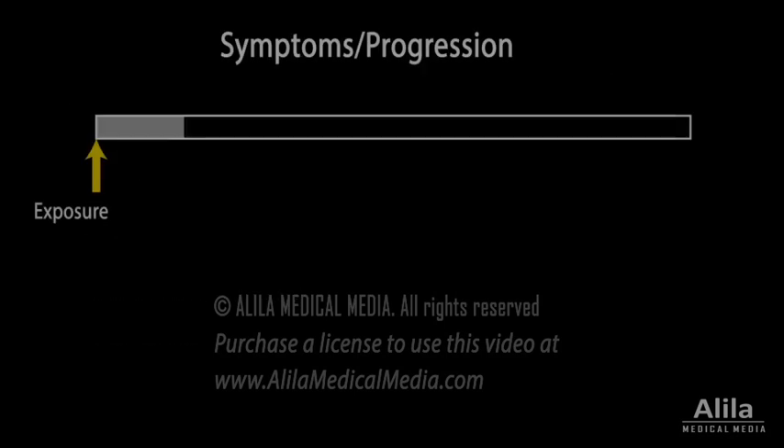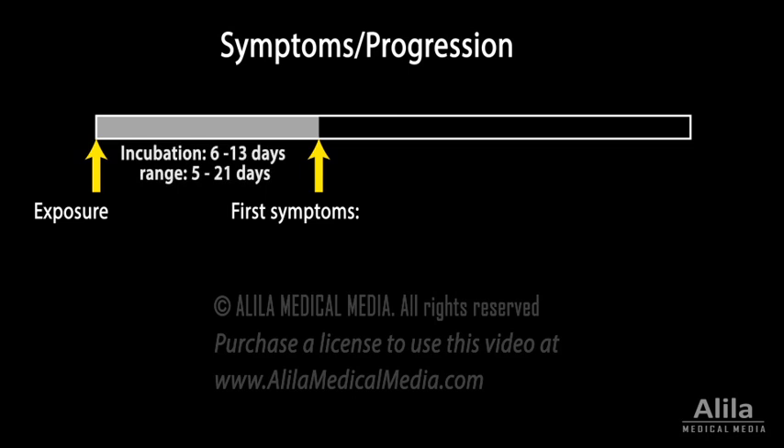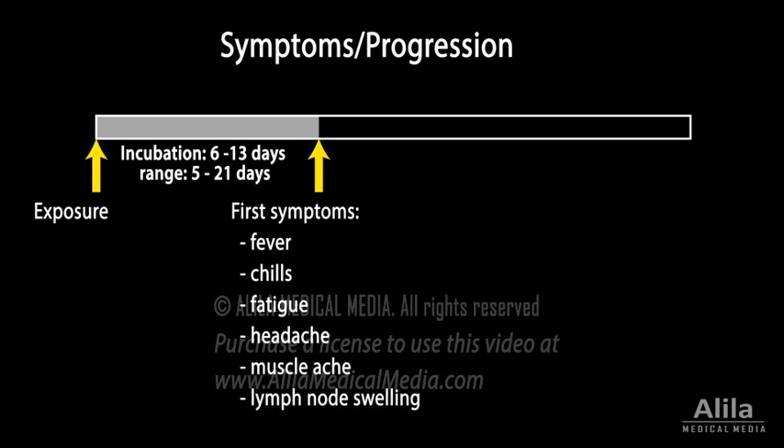The incubation time from exposure to symptom development is about two weeks. First symptoms typically include fever, chills, fatigue, headaches, muscle aches, and lymph node swelling.